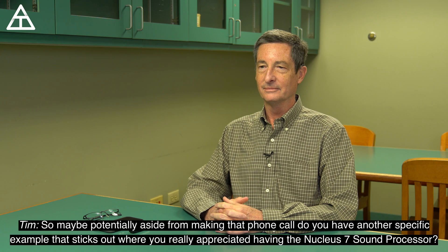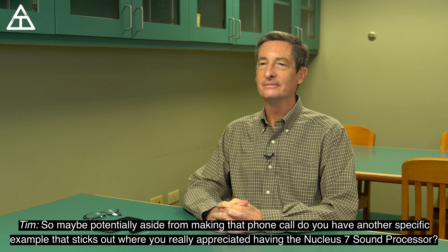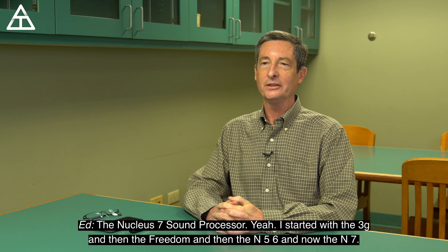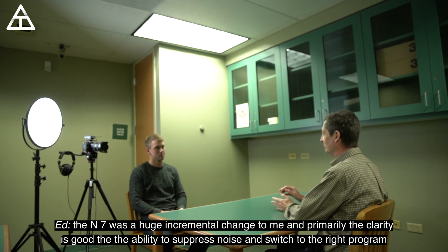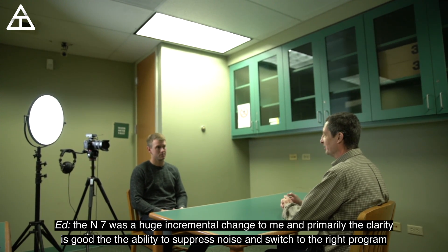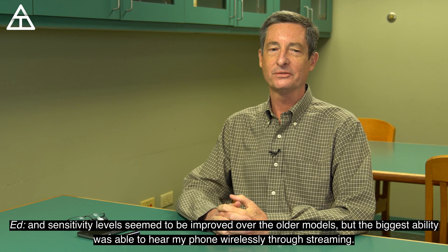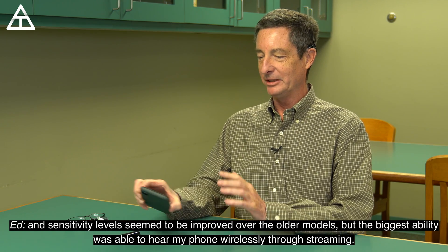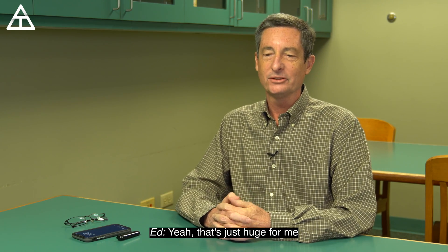Do you have a specific example that sticks out where you really appreciated having the Nucleus 7 sound processor? I started with the 3G, then the Freedom, then the N5 and N6, and now the N7. The N7 was a huge incremental change — primarily the clarity is good, the ability to suppress noise and switch to the right program, and sensitivity levels seemed improved over the older models. But the biggest thing was being able to hear my phone wirelessly through streaming. That's just huge for me.